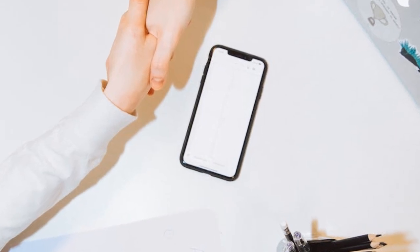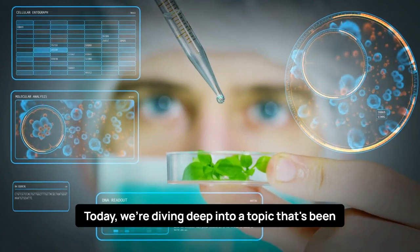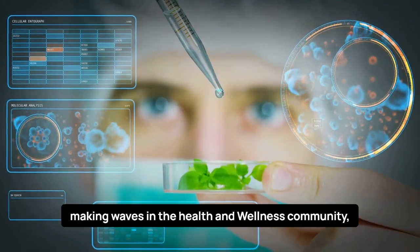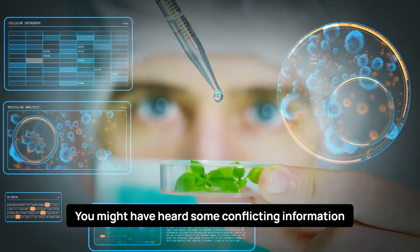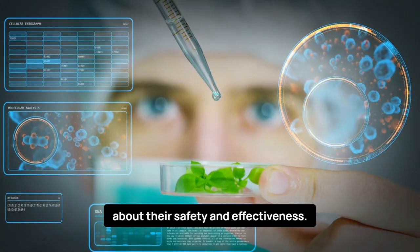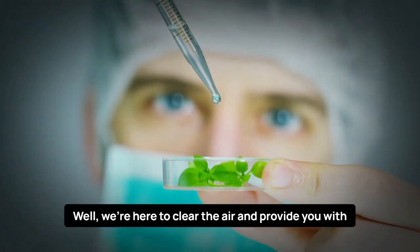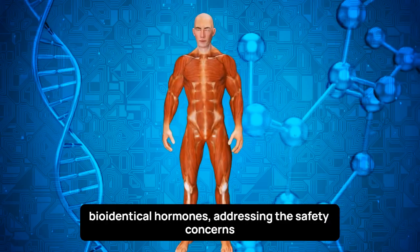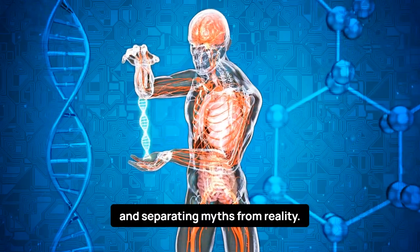Hey friends! Welcome back to our YouTube channel. Today, we're diving deep into a topic that's been making waves in the health and wellness community: bioidentical hormones. You might have heard some conflicting information about their safety and effectiveness. We're here to clear the air and provide you with the facts. In this 5-minute video, we'll explore the world of bioidentical hormones, addressing the safety concerns and separating myths from reality.